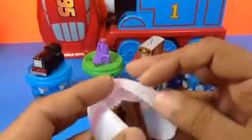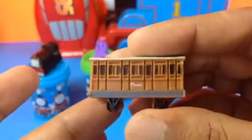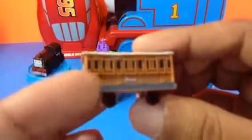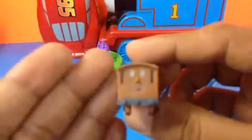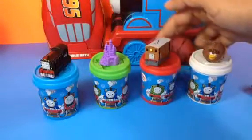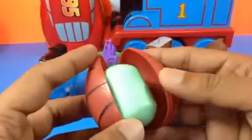Here's the next one - it looks like a baseball. The surprise inside is gonna be a brown one. Can you guess? It's Clarabelle! Clarabelle is widely seen with Annie in Thomas and Friends - these are the coaches behind Thomas. Here you can see it.